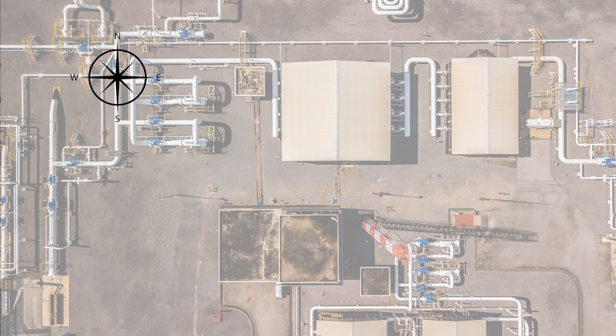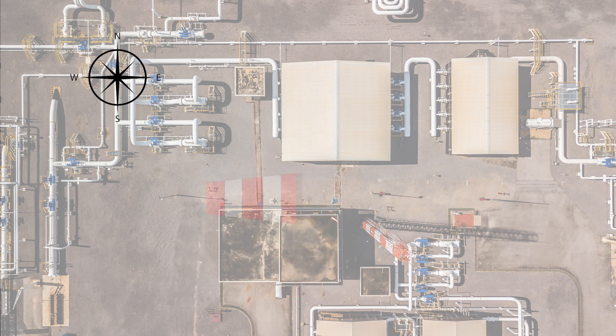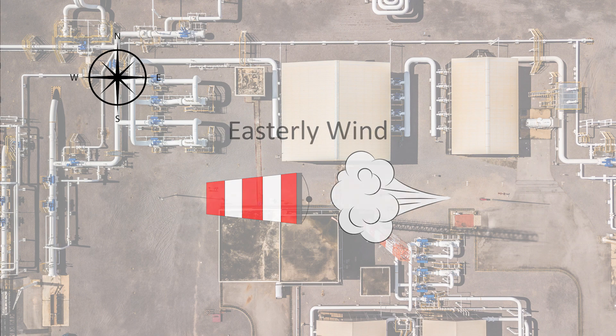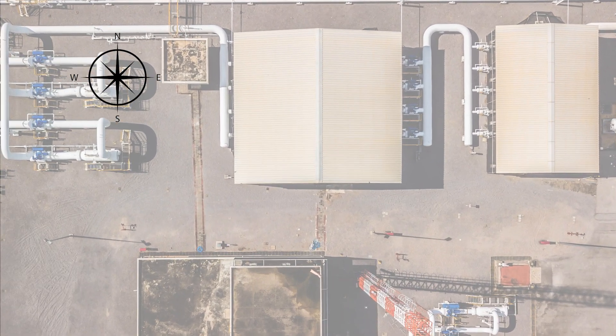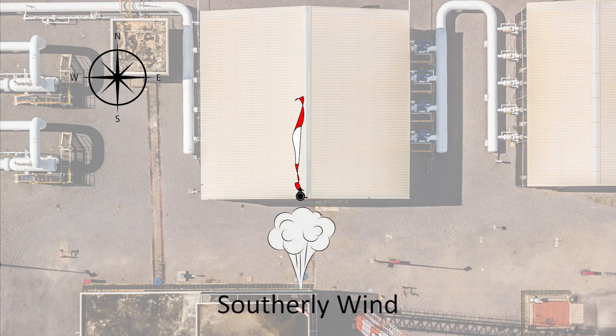It sounds confusing, so let's look at a few examples. If the flags and windsocks are pointing south, it would indicate a northerly wind. If they are pointing west, it would mean there is an easterly wind. If you observe a flag pointing north, what wind direction would this indicate? You'd be right if you answered southerly.